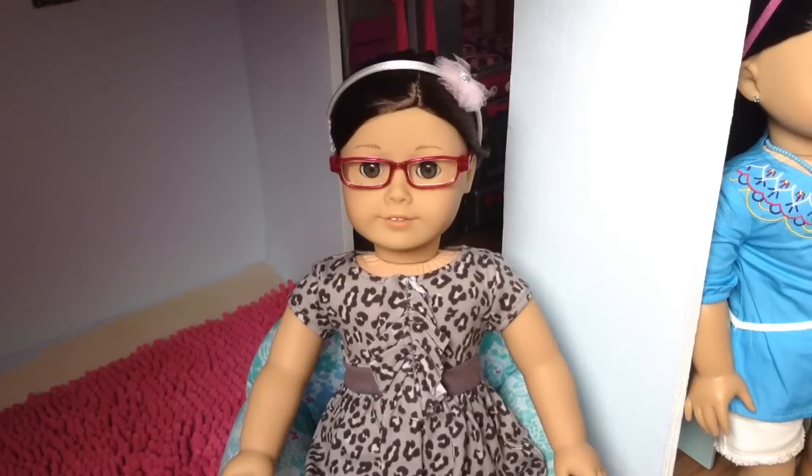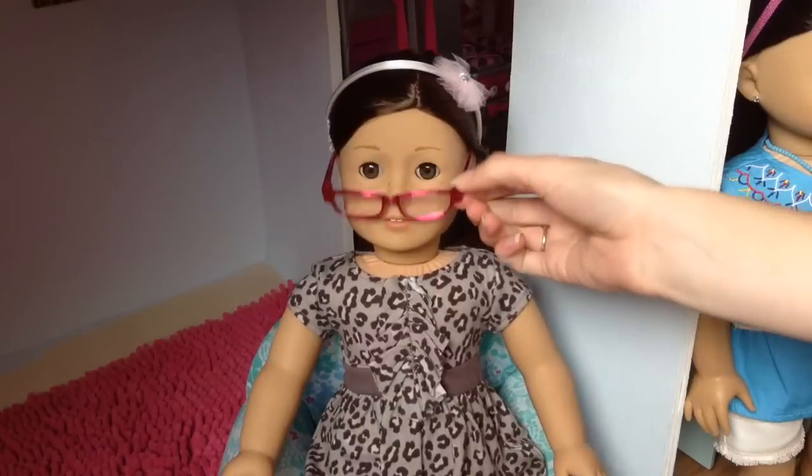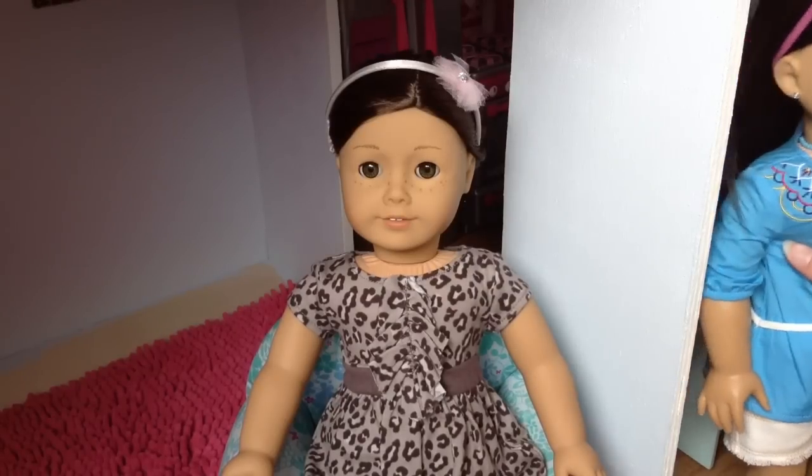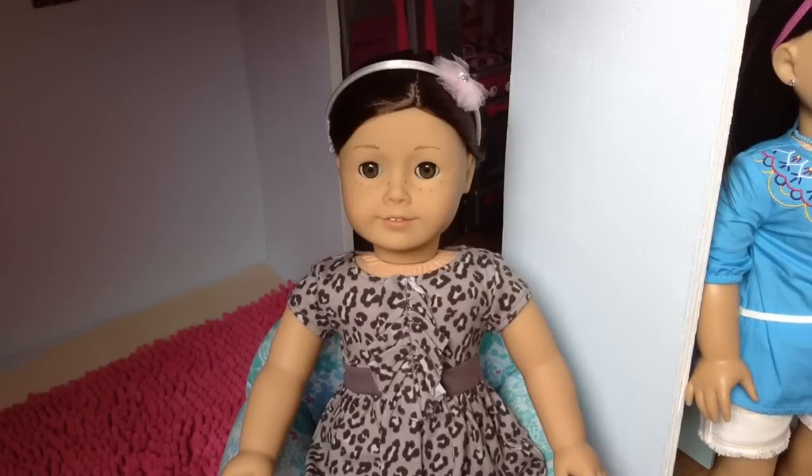Number 55. I'm going to take her glasses off so you can see her face. Light skin, feathered eyebrows, hazel eyes — I got yelled at in my opening video when I said green, but they're hazel. Whatever, it's still a form of green. Freckles, coral pink lips, and classic face mold.